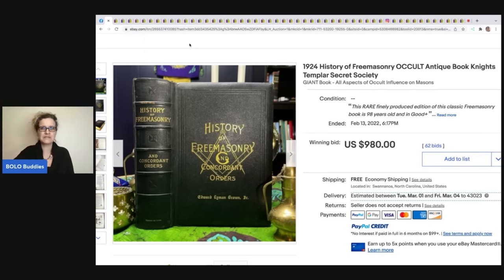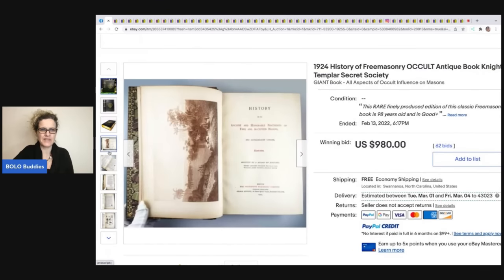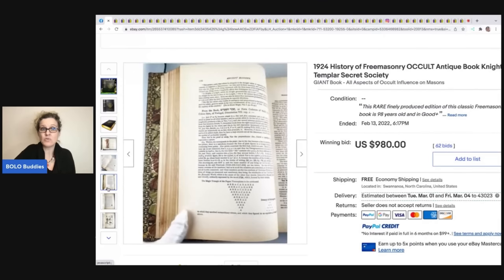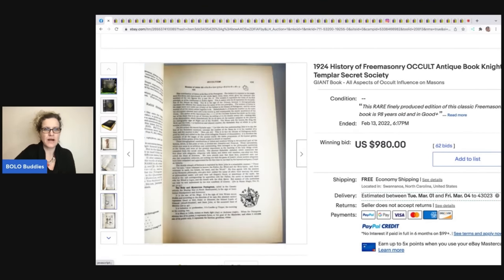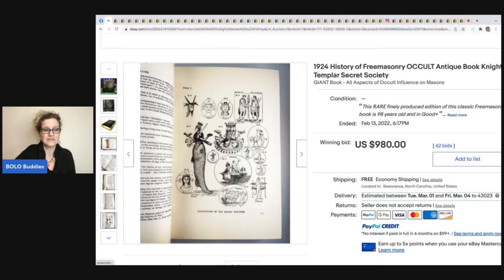I've been told a lot of these books don't get out to the public — they stay within the Masons' facilities — so they're harder to find. Check it out! And the seller added a photo of 10 rare antique books starting at a dollar at the end, because buyers searching for items like this will go and buy those other items too.